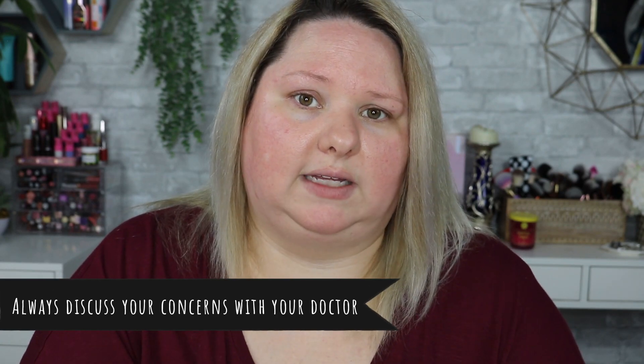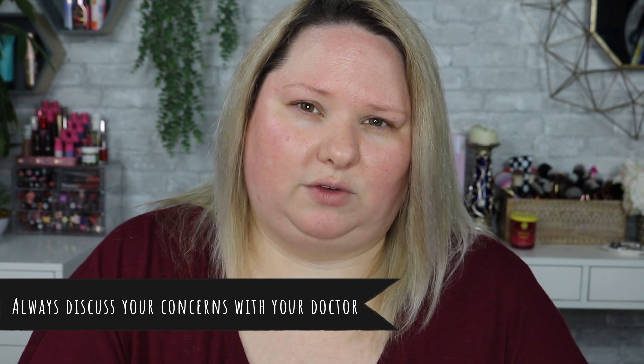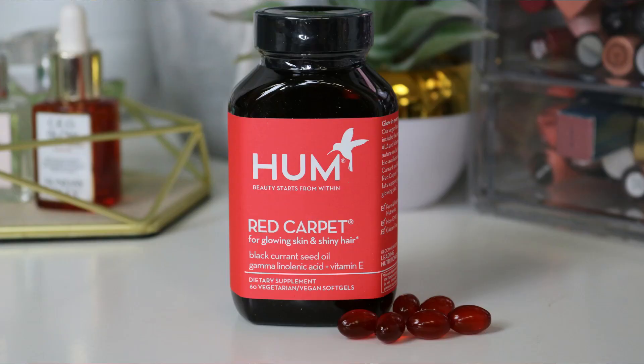I took this to work and let people read the ingredient list because I didn't really know exactly what to look for in the beginning, or what red flags to worry about when speaking to a broader audience. This one has the most things it is made without. These are non-GMO, vegan and vegetarian friendly, and gluten free. This one is the Red Carpet — for glowing skin and shiny hair, and one of their best sellers including Sephora's best seller. It contains no milk or dairy, no egg, fish, crustacean, shellfish.